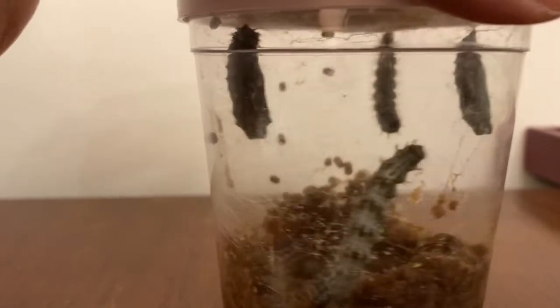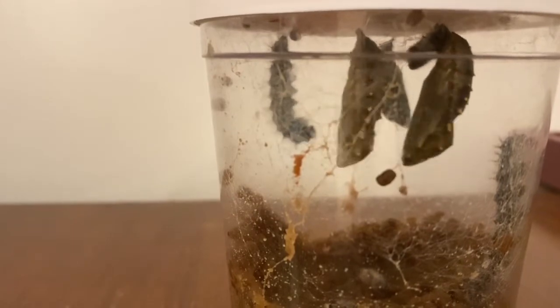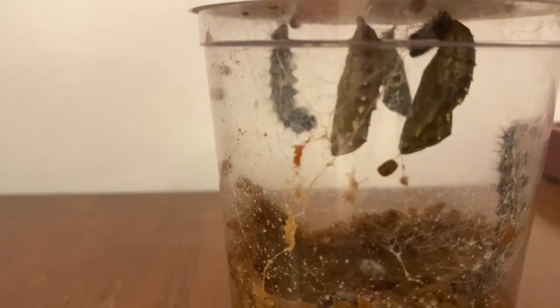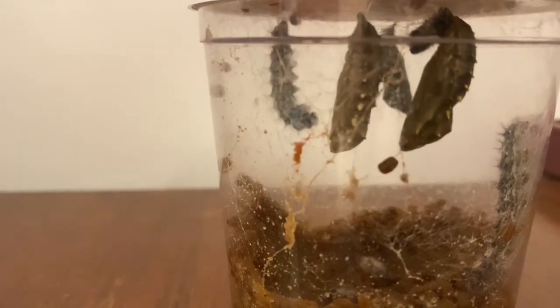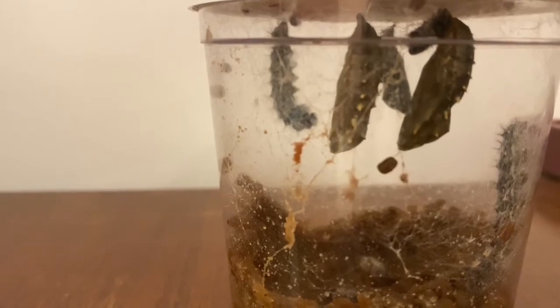It's really, really fascinating to see the whole process. There's still a lot of silk webbing in there, but they're very busy. I wonder what we'll find in the morning. How exciting! See you then.